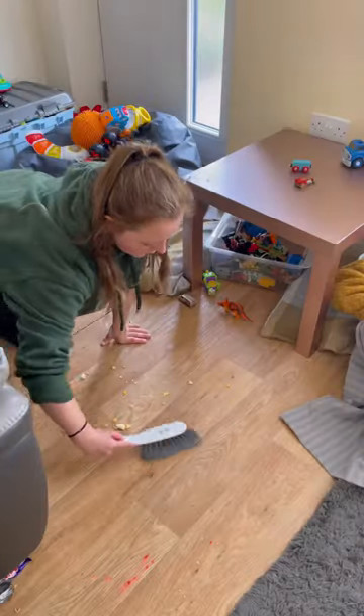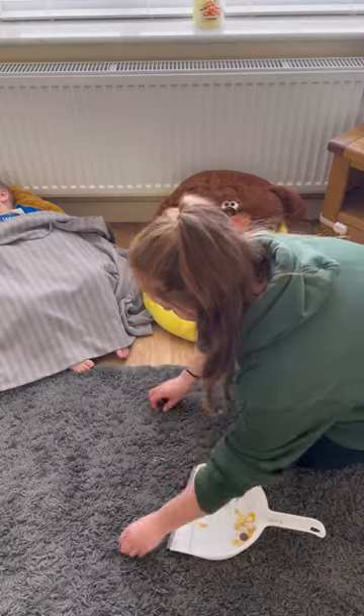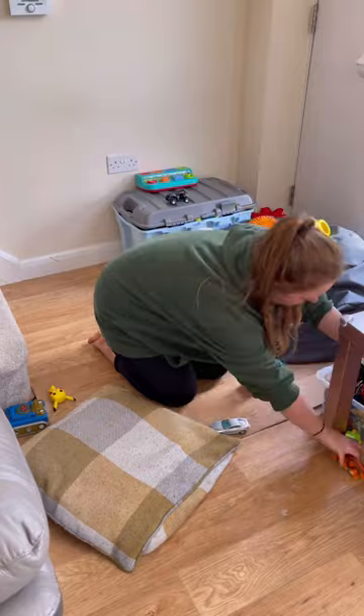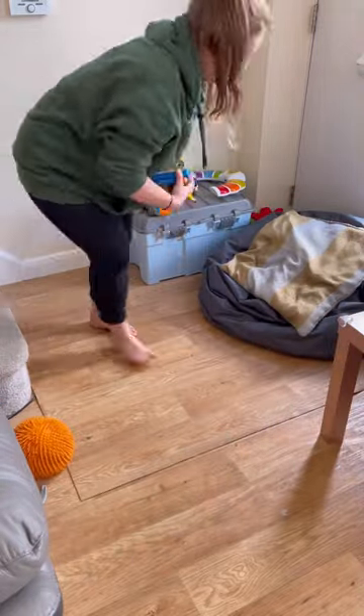And no, I didn't clean it up immediately — outrageous. We went and played in the garden for a bit instead. If it's a school day and Rudy's not in the house, I like to wait till Ike's having his nap to start cleaning, because it's just easier.